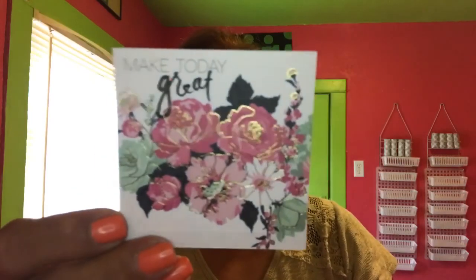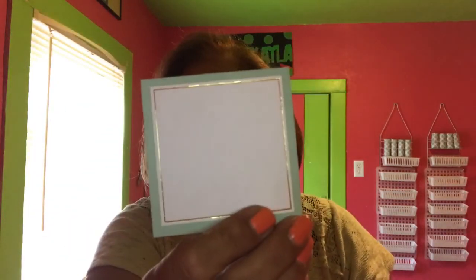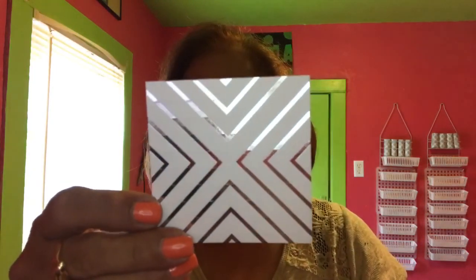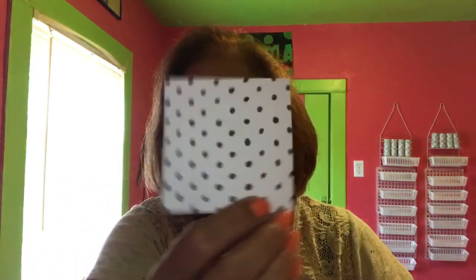"Make Today Great" — look at how beautiful that is, guys! "Feel the Love" — that is so stinking cute. Oh I love this — the hexagon with gold foil and gold foil "Love." And then there's this one with gold foil dots. "Love This" with an arrow — and then there's the reverse side. It looks kind of like paintbrush strokes on the reverse side. "And I Love You" — oh that's so pretty!